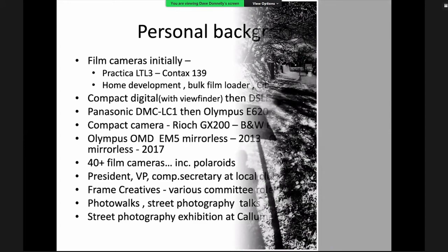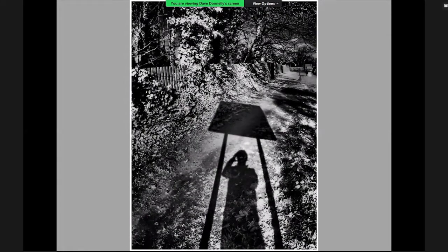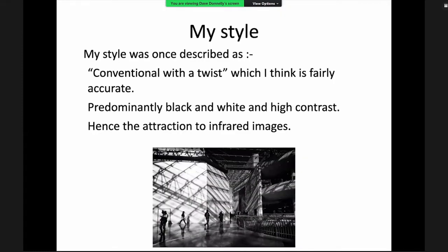Starting with a selfie — not a normal infrared image — taken just across from where Dave lives in Sutton Park. His style of photography has been described as 'conventional with a twist.' He tends to shoot 90–95% black and white, high contrast, occasionally low-key images, hence the attraction to infrared as most are converted to black and white.